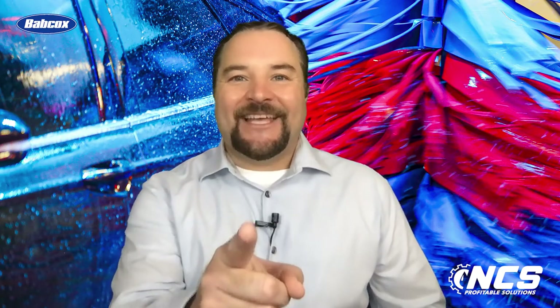In our next video we'll look at enhancing the IBA experience, but that's a wrap for now. I'm Rich DiPaolo and thank you for watching.